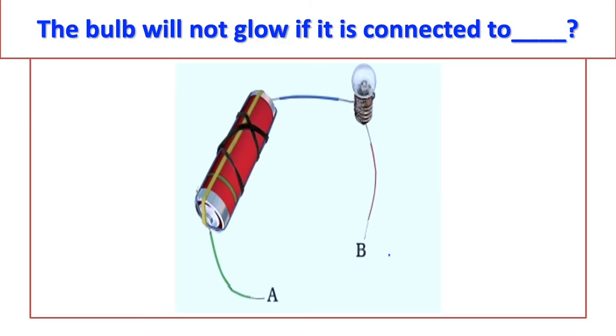Starting with a visual question: the bulb will not glow if it's connected to what? Answer: plastic. Correct.